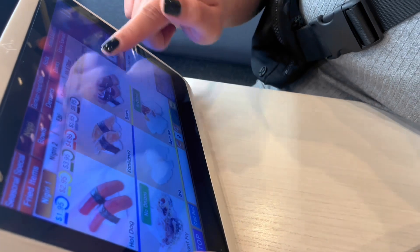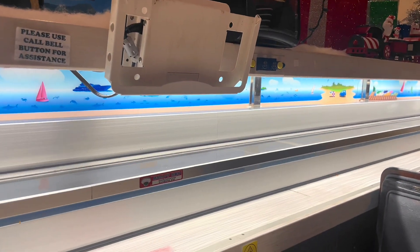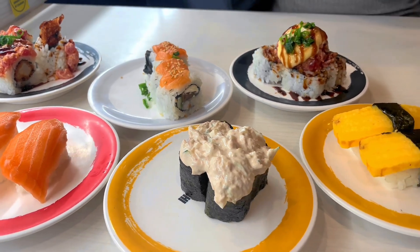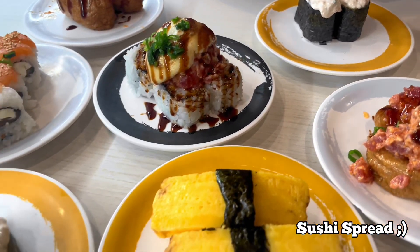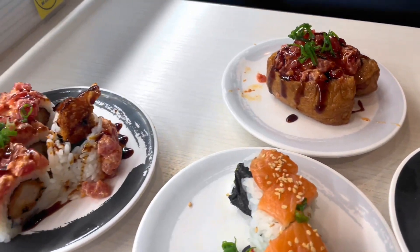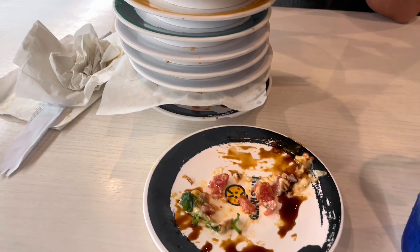Later that night, we went to Genki Sushi. We ordered on an iPad and then it comes on a conveyor belt. The pricing here is really cheap and the fish quality is really good for cheap sushi. Some of my favorites are the tuna bomb, the spicy ahi in inari, the spicy dynamite, and the baked mussel — I forgot to record that one. I love the salmon and cream cheese. This is the damage we did and it costs around $50 for two people.